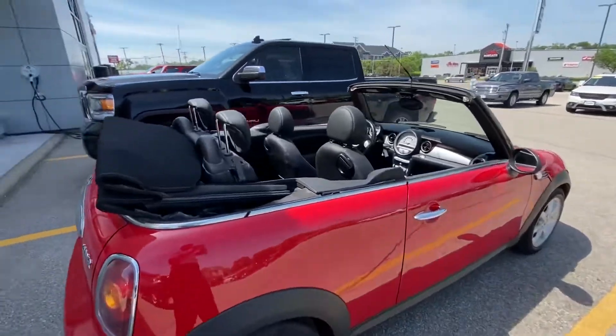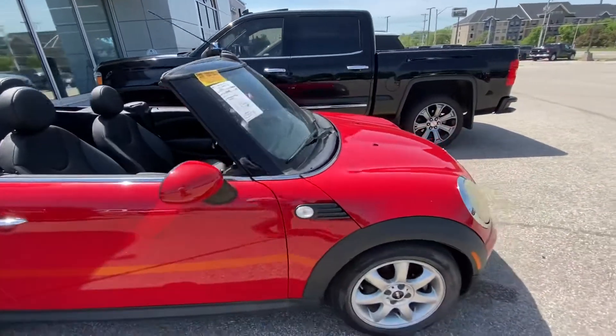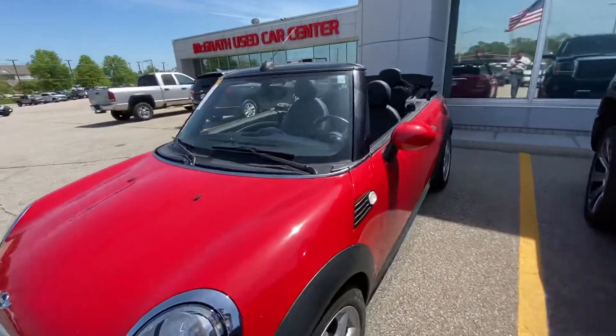This thing has leather seats and heated seats for the front two passengers. Just take a good look all around the whole body — pretty good condition for the most part. Nice red color.